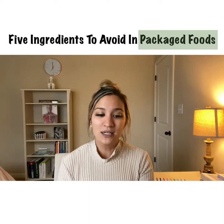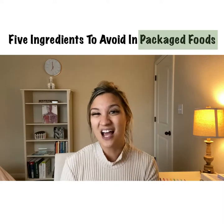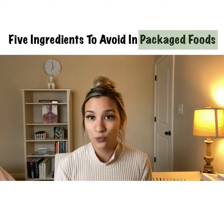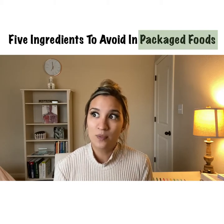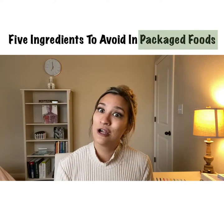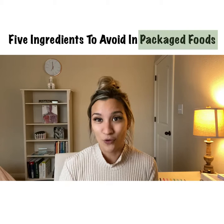Other things I avoid, and recommend my clients avoid, are artificial sweeteners. Sucralose and aspartame are the top two I see most often. Stevia and monk fruit extract are not artificial sweeteners — that's not what I'm talking about. While people think less sugar is great, studies are showing how artificial sweeteners affect our gut, GI, and microbiome. They can also cause food cravings. If something has to be processed and made in a lab, I like to avoid it for the most part.